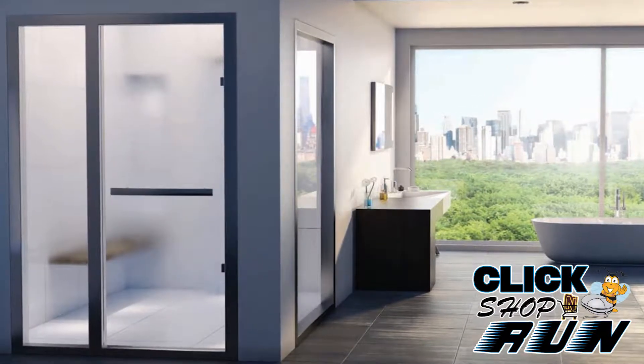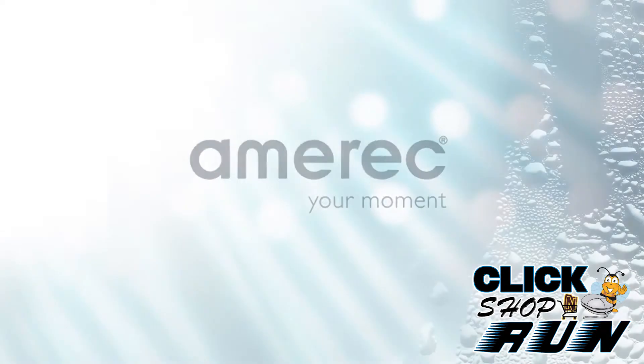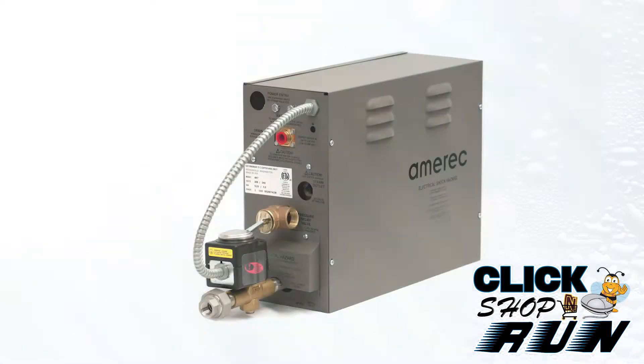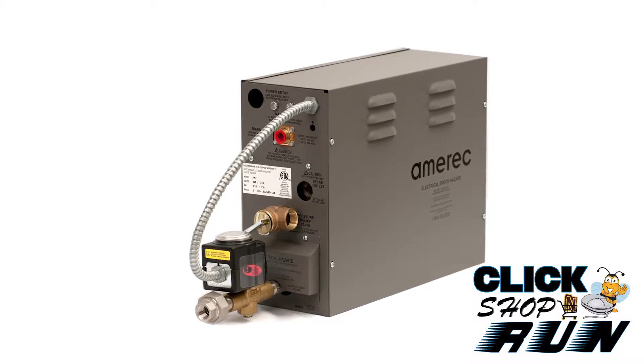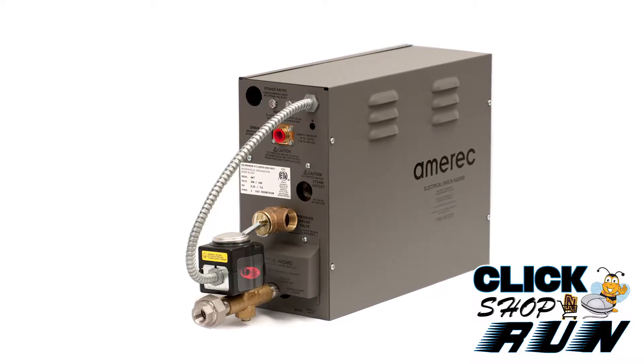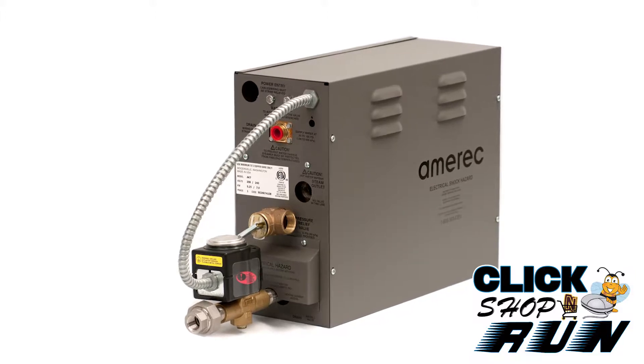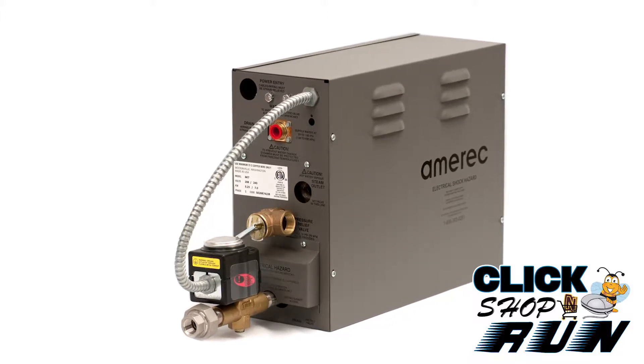Add a little relaxation to your bathroom by adding a steam unit from Amerik. Piece together a custom steam shower starting with the AK-6 generator. The AK-6 is a 6 kilowatt, 240 volt system for a maximum space of 160 cubic feet. A 35 amp breaker is required for this unit.